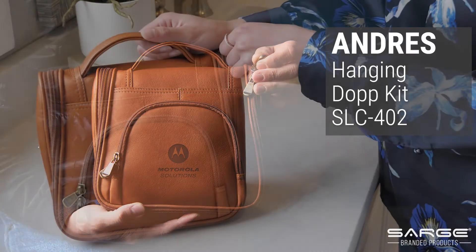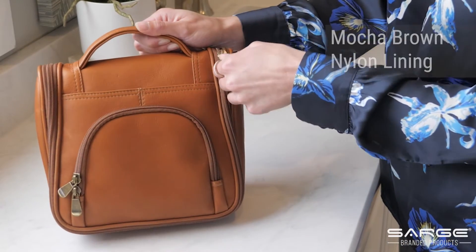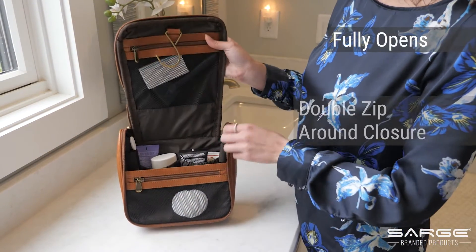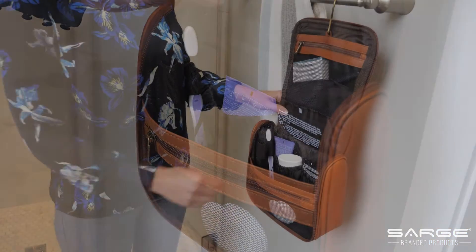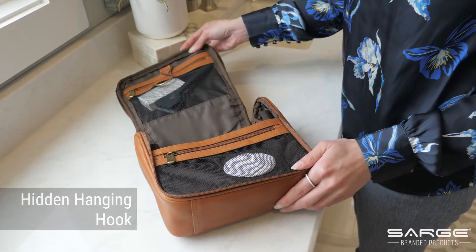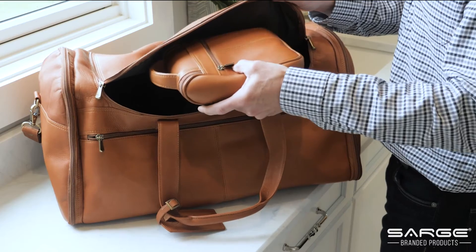This unisex toiletry bag is one that you'll never travel without. It displays our signature leather with a durable, easy-to-clean mocha brown nylon lining. The main compartment fully opens with a double zip-around closure and includes multiple interior pockets, pouches, and elastic loops for all your travel necessities. The hidden hanging hook is an added bonus. This is a practical gift that anyone can appreciate.